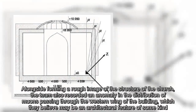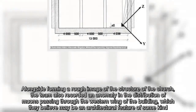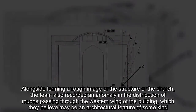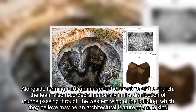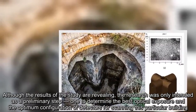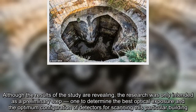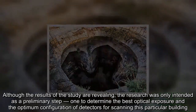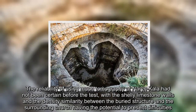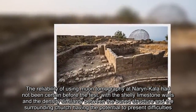Alongside forming a rough image of the structure of the church, the team also recorded an anomaly in the distribution of muons passing through the western wing of the building, which they believe may be an architectural feature of some kind. Although the results of the study are revealing, the research was only intended as a preliminary step — one to determine the best optical exposure and the optimum configuration of detectors for scanning this particular building. The reliability of using muon tomography at Narynkala had not been certain before the test, with the limestone walls and the density similarity between the buried structure and the surrounding soil having the potential to present difficulties.